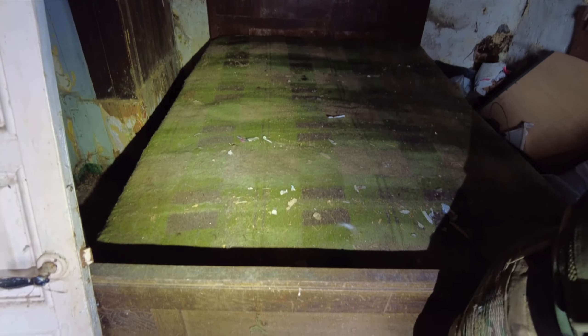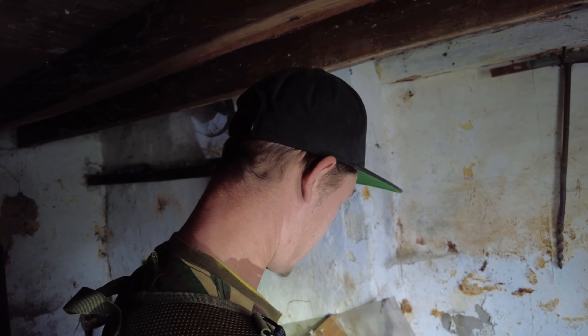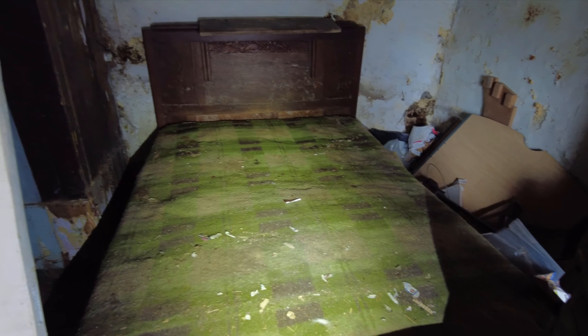This is the bed, guys, that's left behind. There are a lot of these can openers around for opening the cat food, I guess. The bed looks like it's been cleaned up — in the first exploration that I came to this place in 2020, it was a whole mess on the bed.